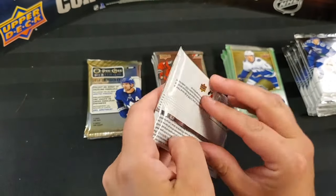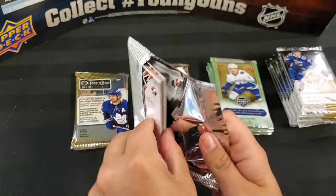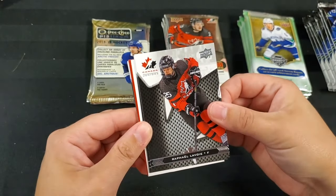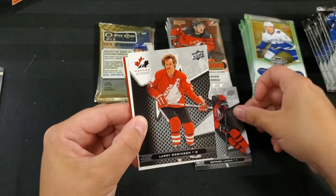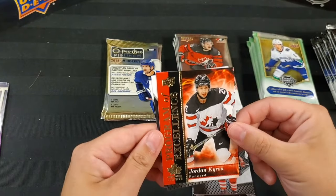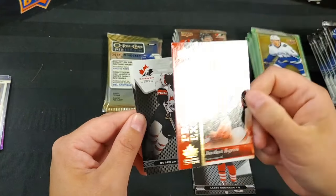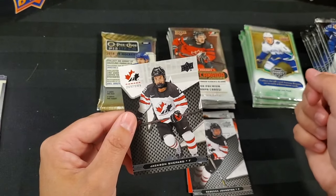We haven't opened a box of this, but the 2018 Team Canada Juniors — we had really good luck with that 2016 box with that sweet Marner pull. Some real nice cards in this set. So 19-20 Rafael Lavoie, Larry Robinson — classic — decoy, Jordan Kyrou — Program of Excellence, a cool new insert — Rebecca Johnston and Jackson Shepherd.